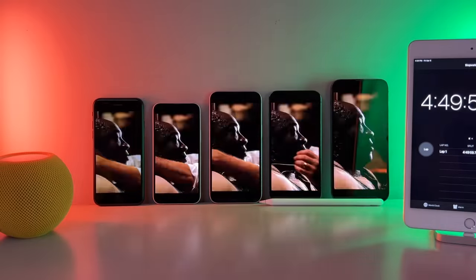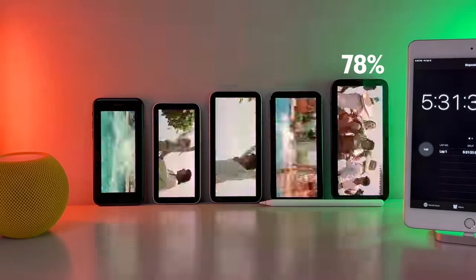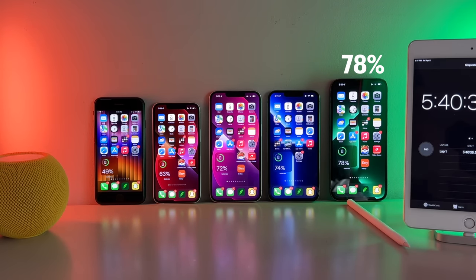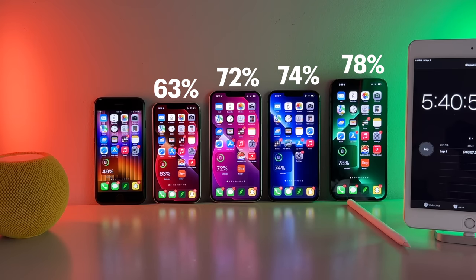All 5 iPhones got pretty worn out after this one, as was expected. The iPhone 13 Pro Max managed to squeeze by to first place, coming in at 78% — pretty remarkable after nearly 6 hours of testing. The 13 Pro comes in at second place at 74%. The regular iPhone 13 is just slightly behind at 72%. The Mini falls a little short this round at 63%. And the SE struggled this round, dropping officially under half capacity, now at 49%.